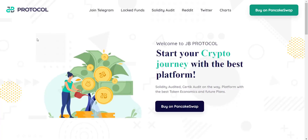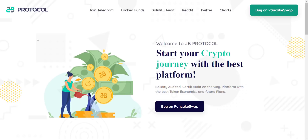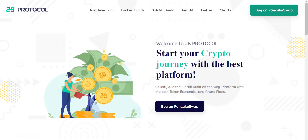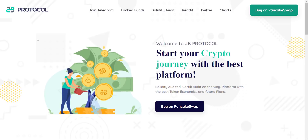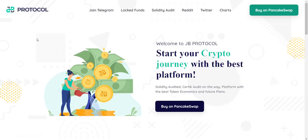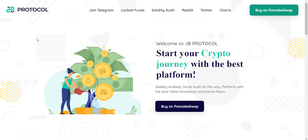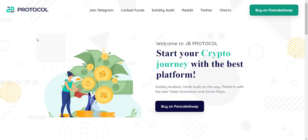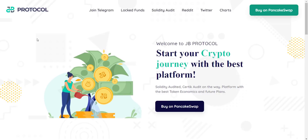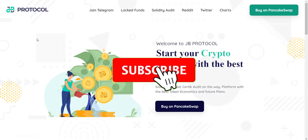Hey, what's going on YouTube, I am Prime Investors back with another hot crypto project. Today we are going to check JB Protocol — all project-related links will be in the video description so you can check them one by one. Small disclaimer: this is not investment advice. My job is to find and introduce the most trusted and reliable projects. You should always do your own research before investing. If you're new to the channel, please subscribe and hit the bell icon so you won't miss any updates from Prime Investors.